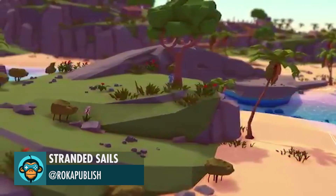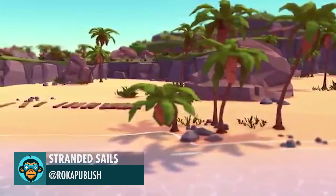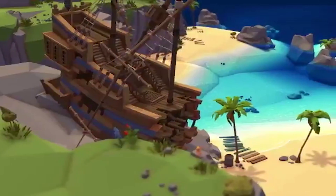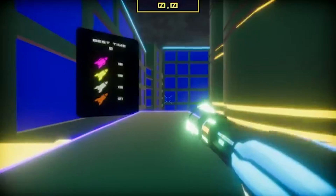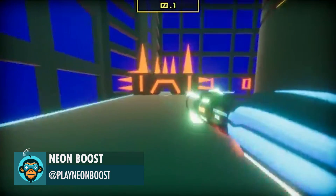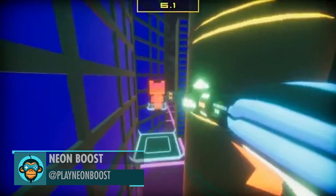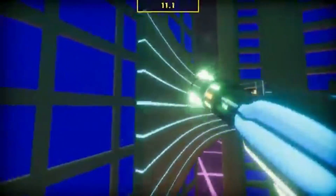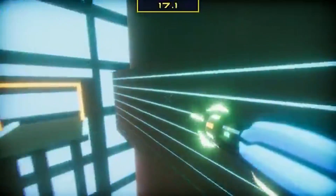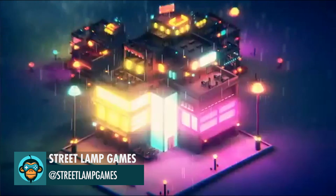Stranded Sails showcases some of their latest level designs. Neon Boost gives a sneak peek at one of their newest levels. Streetlight Games has nailed this neon-styled sci-fi house.